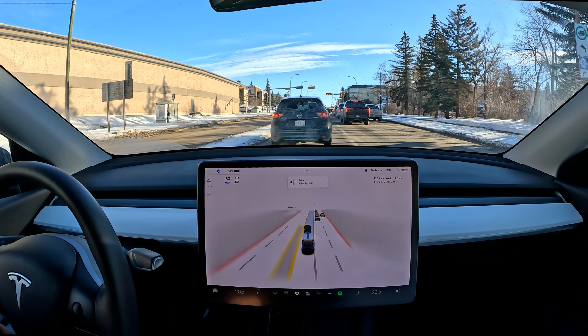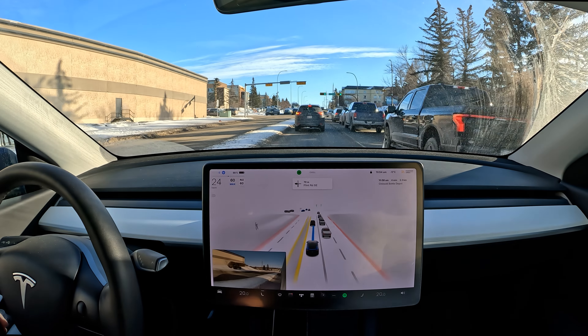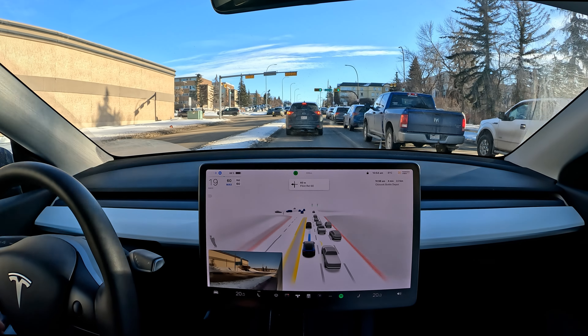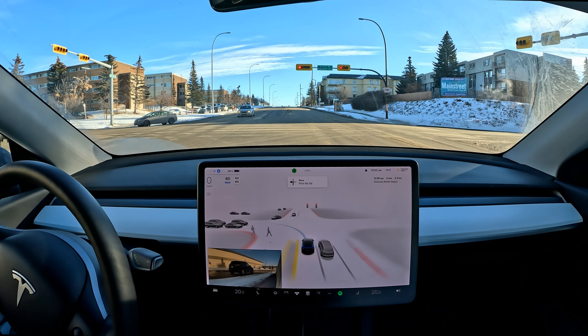Very nice early braking for the car in front. I don't feel like it brakes late, even in winter conditions, and I feel like it does take those conditions into account a little bit — though not too much.